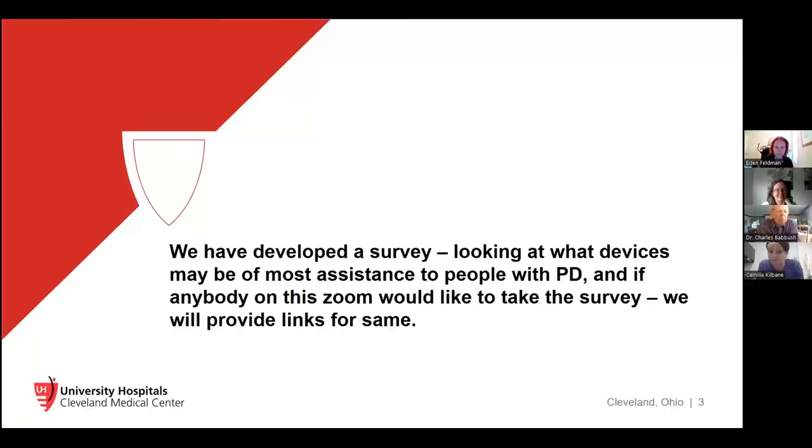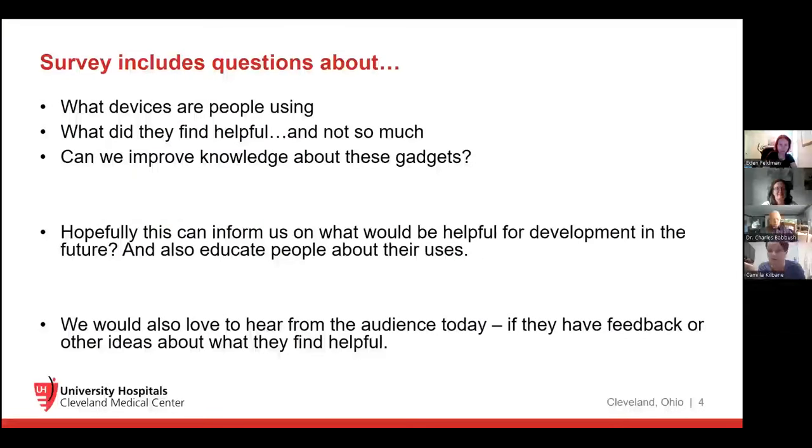What Dr. Babush set out to do was find out what assisted devices are available that can make life easier and better when you're living with Parkinson's disease. He developed a survey looking at what kind of assisted devices people feel were most useful. This survey was available with the PMD Alliance earlier this year, and we are going to share a link in the chat. We're aiming for 1,000 people to respond so we can publish these results.